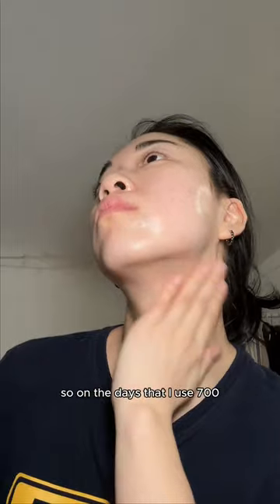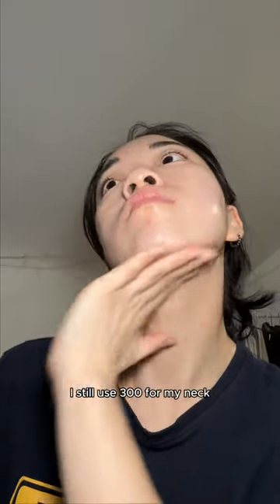Can't forget your neck. I wouldn't go any higher than 300 for your neck. So on the days that I use 700, I still use 300 for my neck.